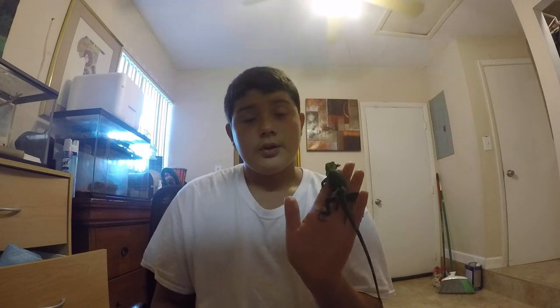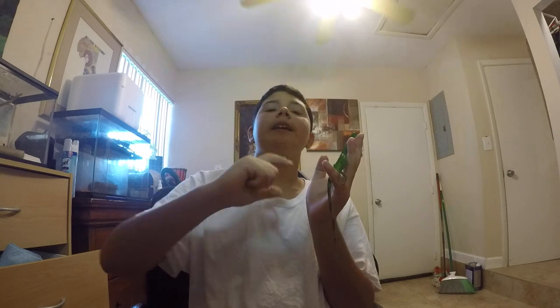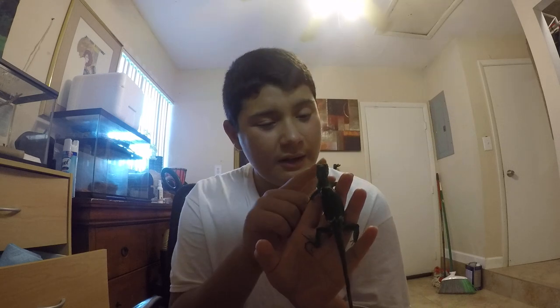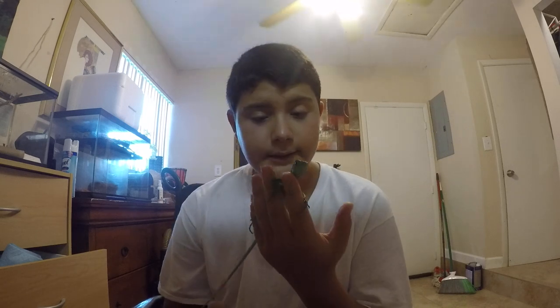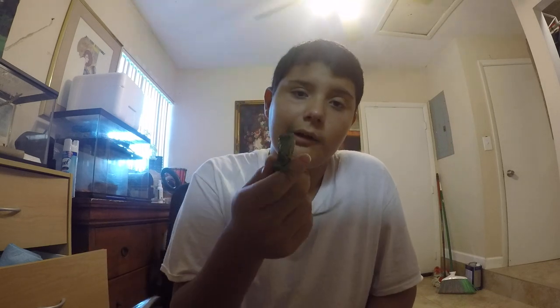I do not recommend it as a starter pet — get one at your own risk. Do as much research as possible, because you want the best life for this little bugger. I do enjoy keeping these animals, but remember: they came from the wild — the wild-caught ones. You want to give them the best life possible.